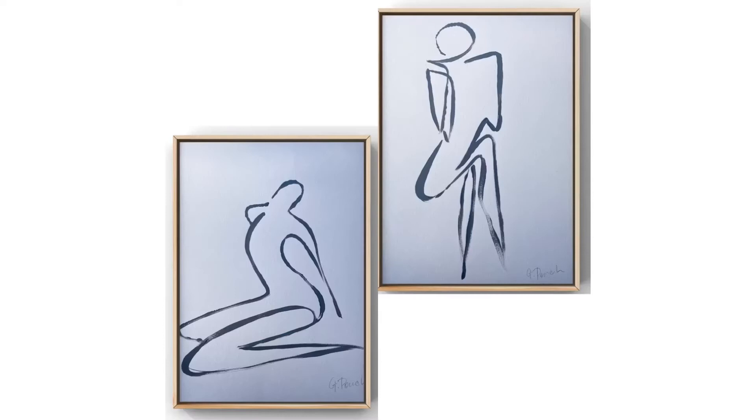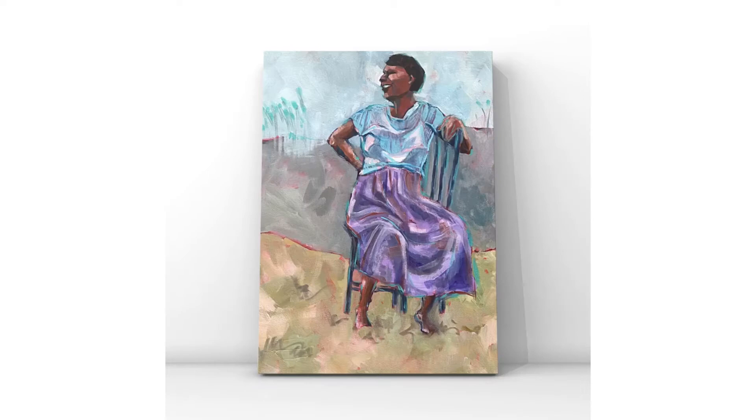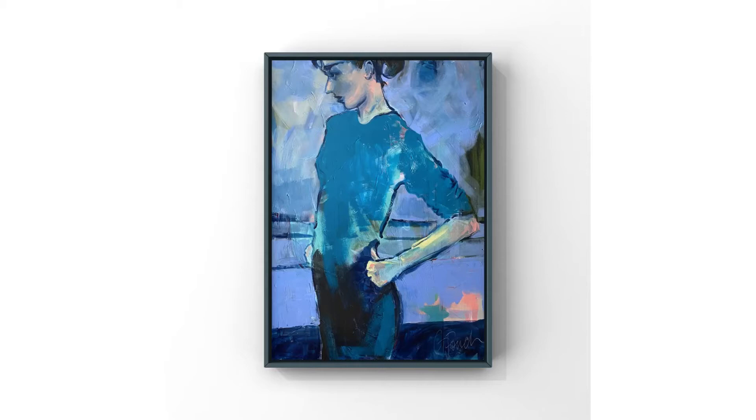The human figure is my favorite subject matter, whether I'm doing loose silhouette-like abstract forms or more realistic compositions. I still love to play around with shapes and colors to get an expressionist and more dramatic feel in my work.